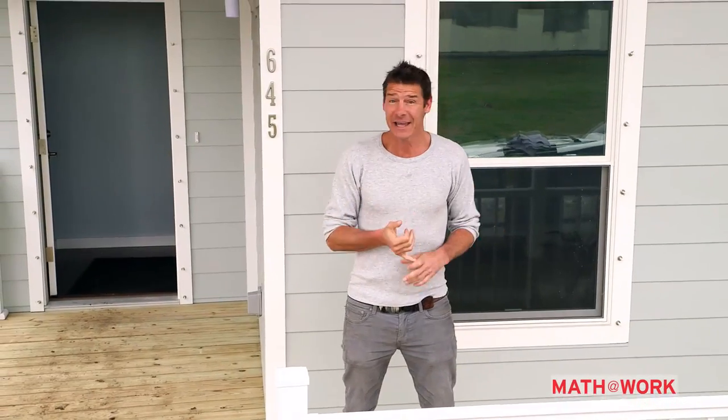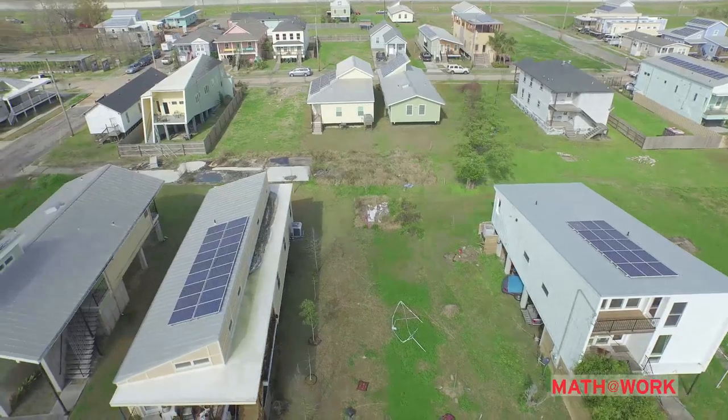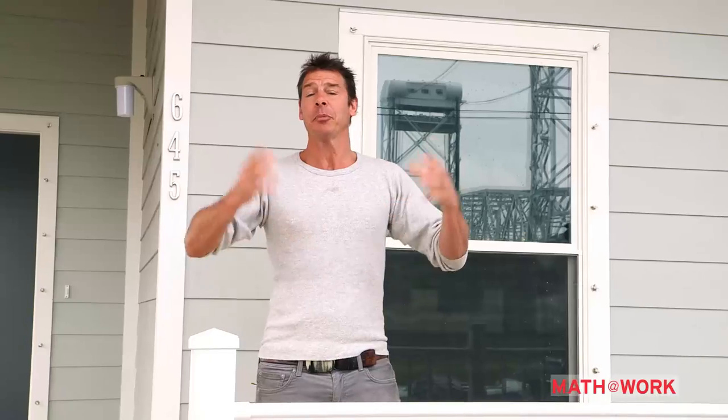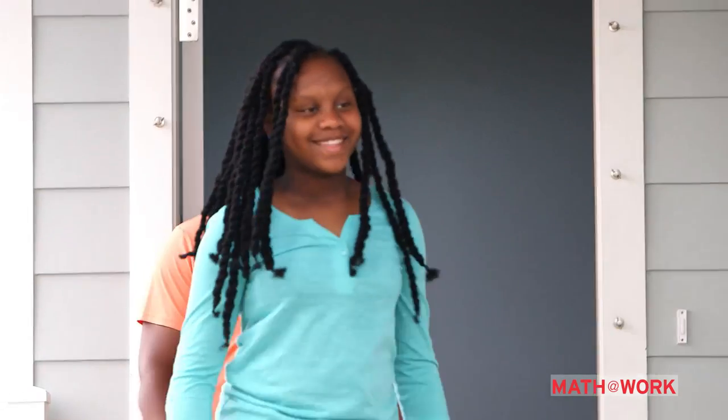That includes architects, carpenters, engineers, electricians, and project management. I'm here in the Lower Ninth Ward, New Orleans, and I want to introduce you to two local students who are very passionate about math and their community. Come on out here guys — this is Sarah and Rico.